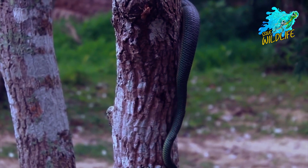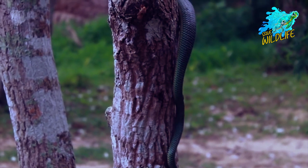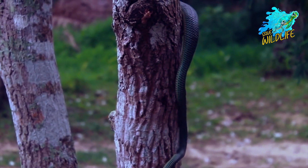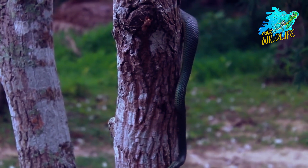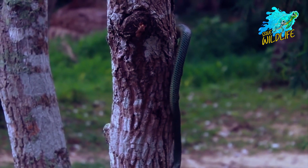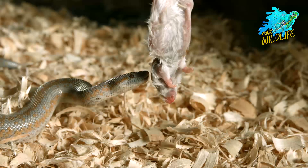According to research from 2020, there are 3,789 species of snakes, placing them second only to reptiles in terms of diversity. In addition to being classified into 30 separate families, there are also sub-families — there are 140 of them in Australia alone.